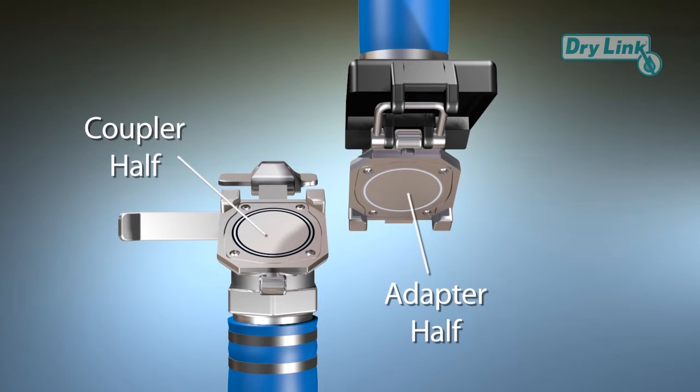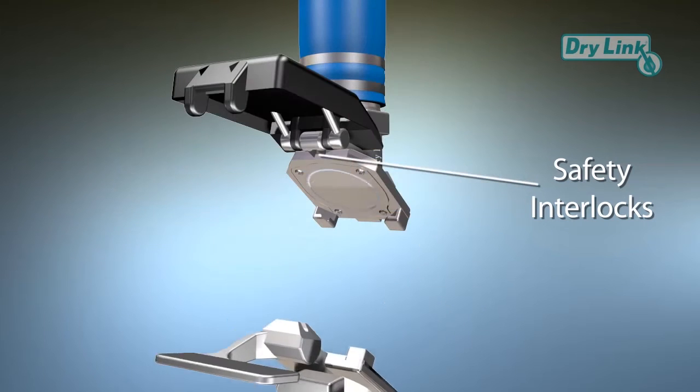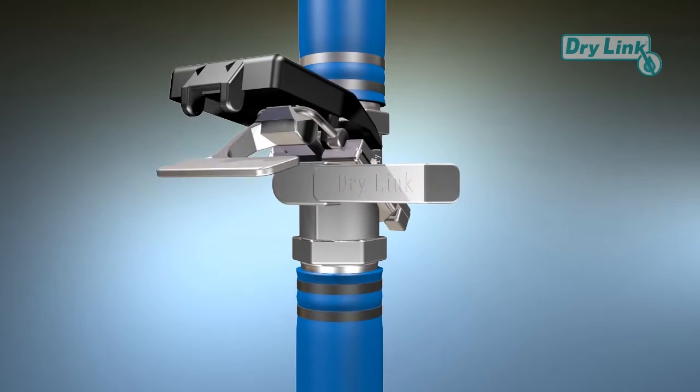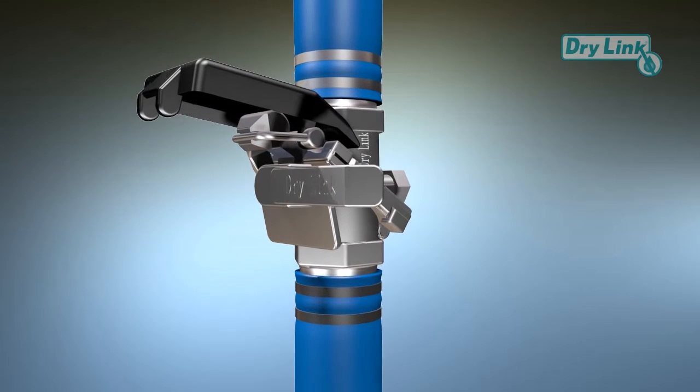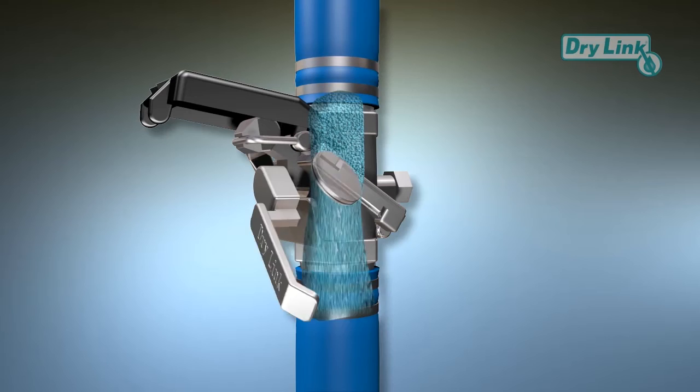Our HCV consists of two halves — both the coupler half and the adapter half contain two identical disc halves that work together to control flow. Safety interlocks are built into the HCV to prevent accidental separation. Once connected, the HCV allows for excellent flow.